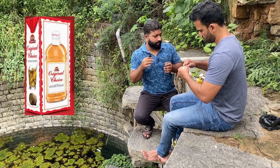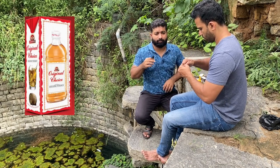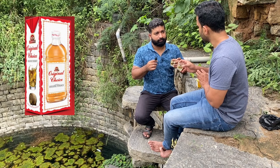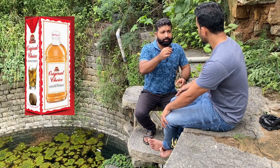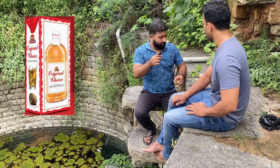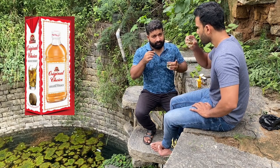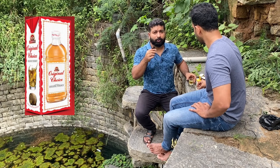So right now we are trying Original Choice. Original Choice also costed us around 35 rupees for 90ml. How is this? This is drinkable. This is good actually — it has this nice smoothness also. You won't get to know whether this is a cheap whiskey; it is almost like a premium. It is actually neat, it is actually smooth. It is very much drinkable. We'll move on to the next whiskey.